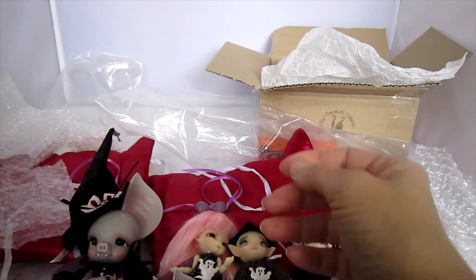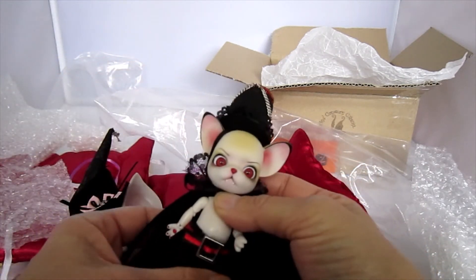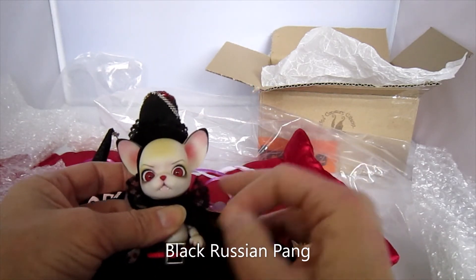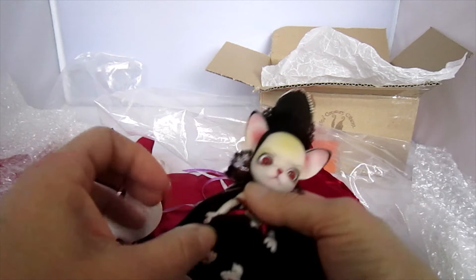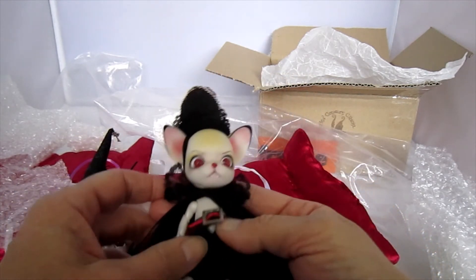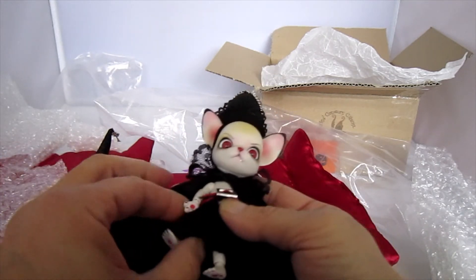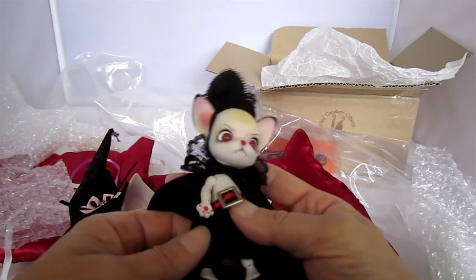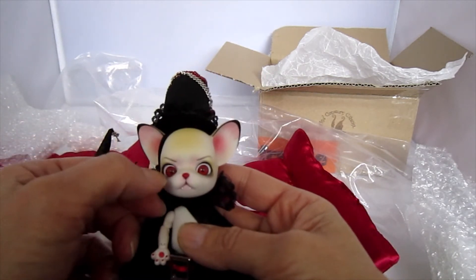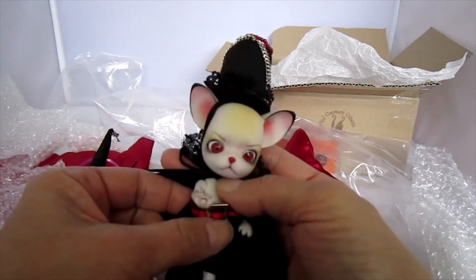And then I have my little Peng Yu Kai. I can't remember his name — I will look it up and add it in the description somewhere. He's not a resin doll but ABS, but he's also really, really cute with his little vampire teeth and his red eyes. And he also has nice poseability.